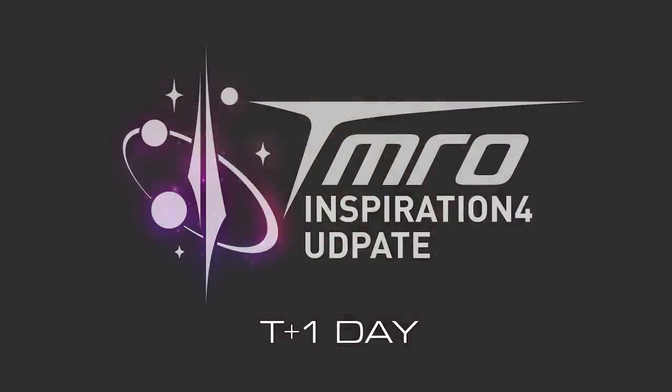Welcome everybody to the first episode of the brand new three-episode mini-series Inspiration4 update. We're going to get straight into it here as there is a lot of pre-launch, launch and post-launch stuff to cover, so sit tight and get ready as this is your Inspiration4 update one day into the mission.